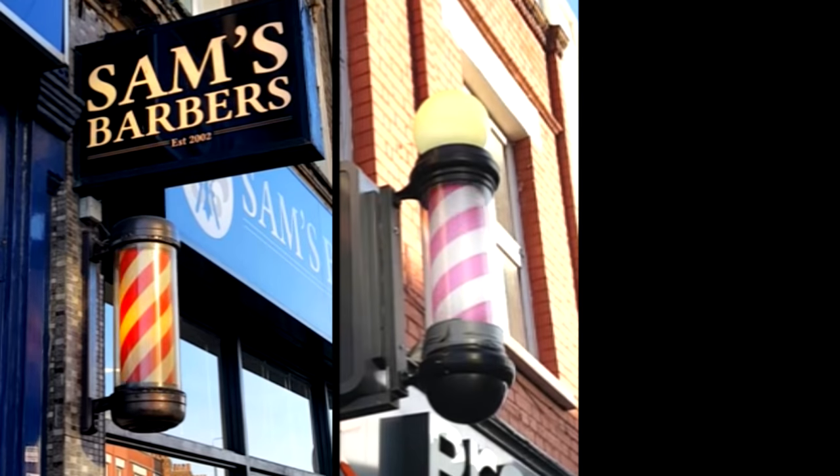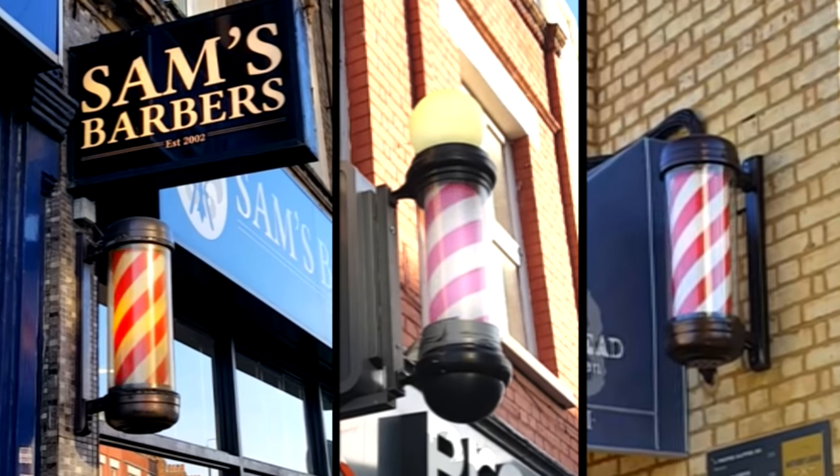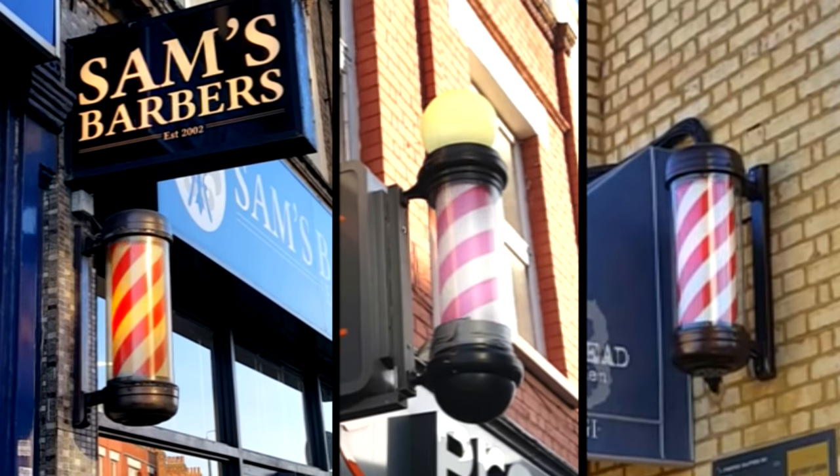Spinning barber poles are meant to move in the direction that makes the red — arterial blood — appear as if it is flowing downwards, as it does in the body. Although bloodletting seems barbaric to us, people in the past often requested it, kind of like the way people request antibiotics when they visit their doctor today.